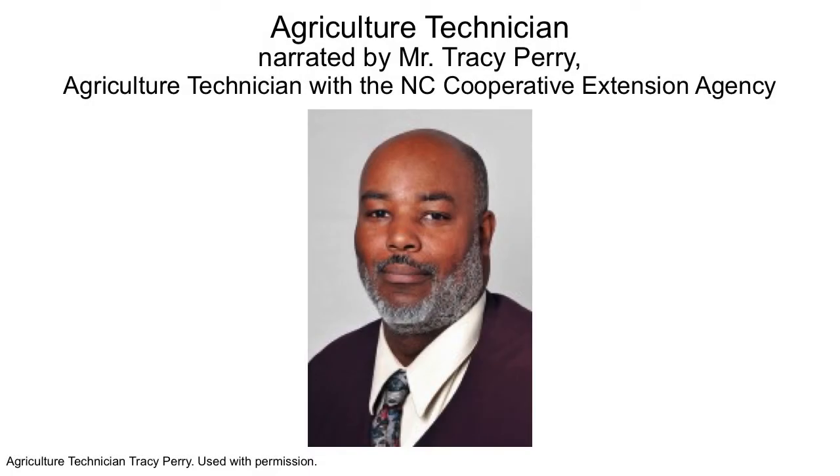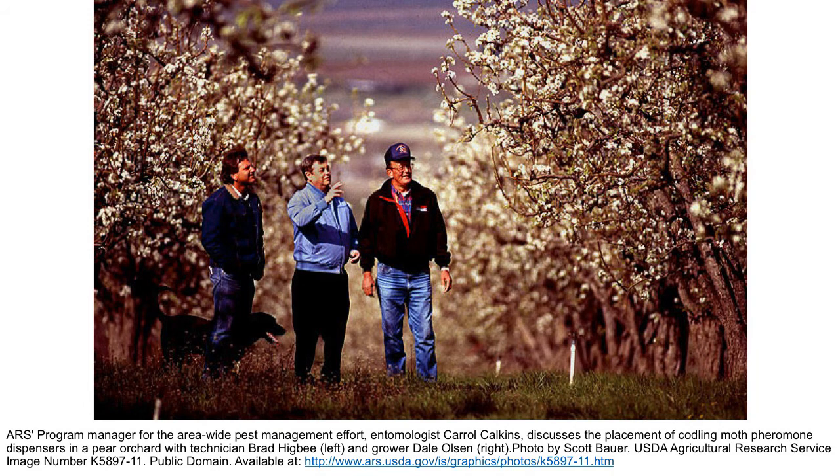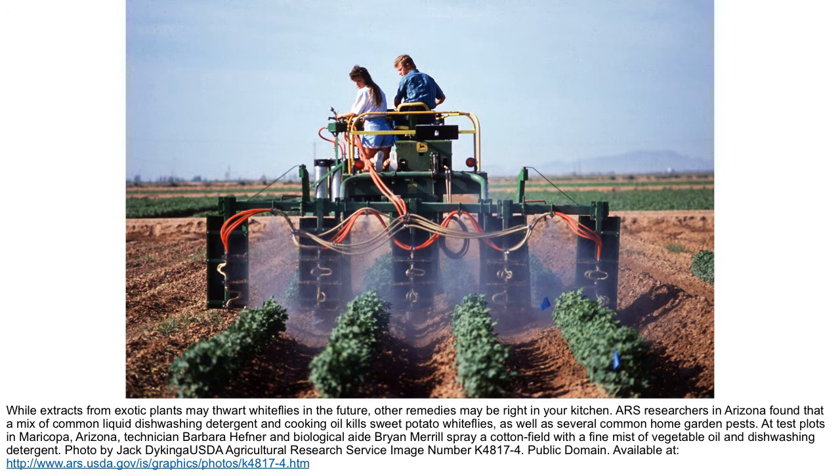Integrated Pest Management basically means taking appropriate measures that discourage the development of pest populations and keeping pesticides and other interventions to levels that are economically justified and reduces or minimizes risk to human health and the environment. IPM means that there has been a policy put in place so that people won't over-apply or over-use pesticides, thus incurring additional or unneeded cost. On top of that, if you over-apply, pesticides may leach out into the environment, whereas if you didn't apply more than you needed, that wouldn't happen, or it would be a lesser chance of that happening.